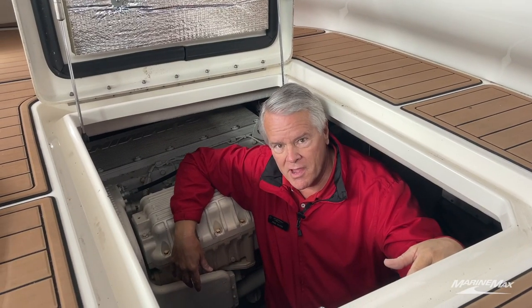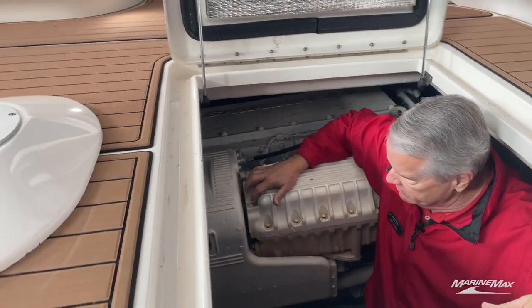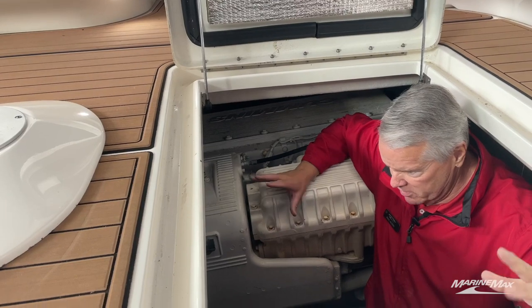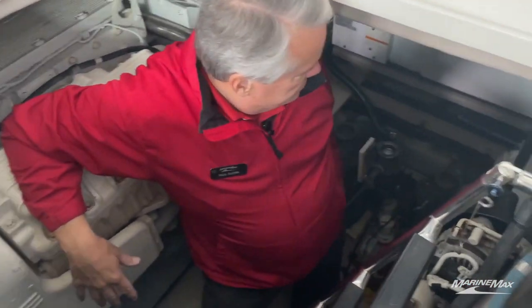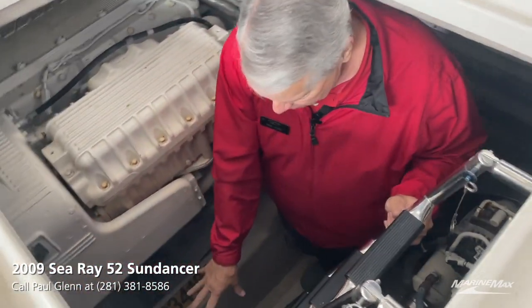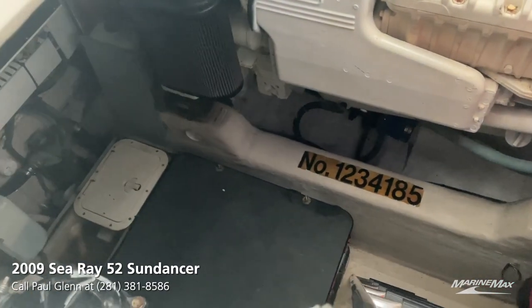Down in the engine room, we've got lots of room next to the QSM-11 diesels. Sea Ray does a great job in their engine compartment — plenty of room to get around for servicing, and the generator in the back is really easy to access. Batteries are right here under the stairs. Really nice engine compartment.